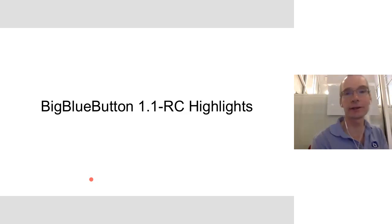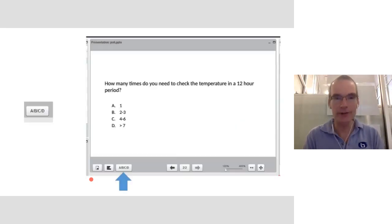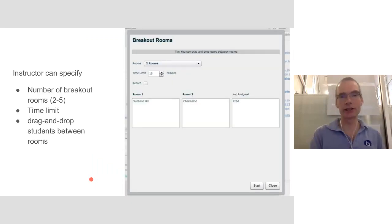Looking at highlights of the current release: it includes polling and emoticons. We now have breakout rooms, so the instructor can take groups of students, put them into breakout rooms for a period of time, monitor them, have the students come back, and share what they've done. This was a significant chunk of effort, but we wanted to make sure the instructor could have students collaborate with each other, which is an important part of learning.